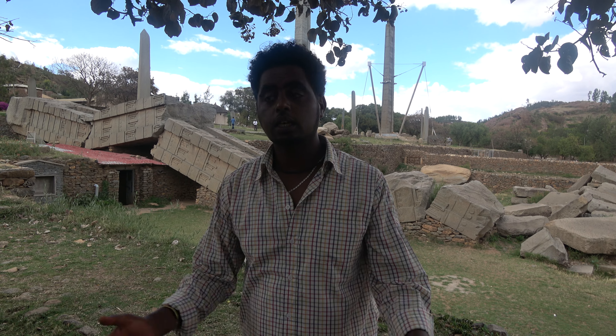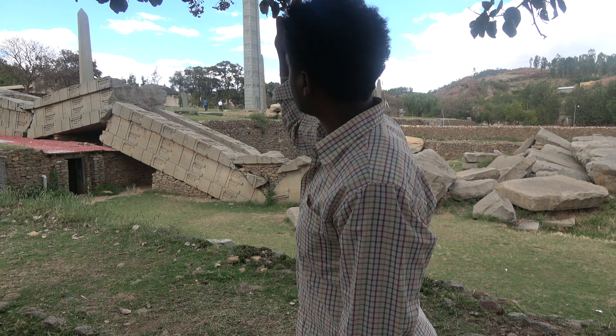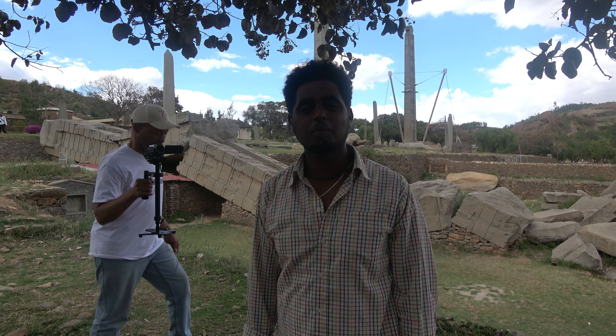From the first century BC up to the fourth century AD — for three to four hundred years — this was the graveyard. The stele, the obelisks, are erected to mark the tomb. They have been tomb markers, grave markers.